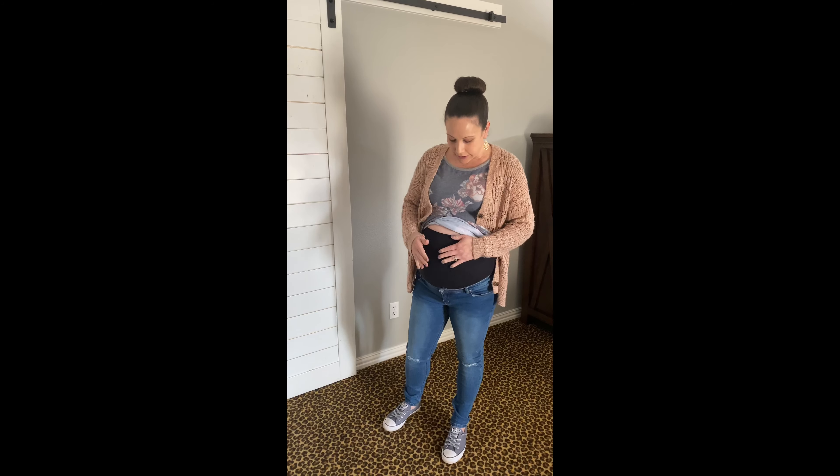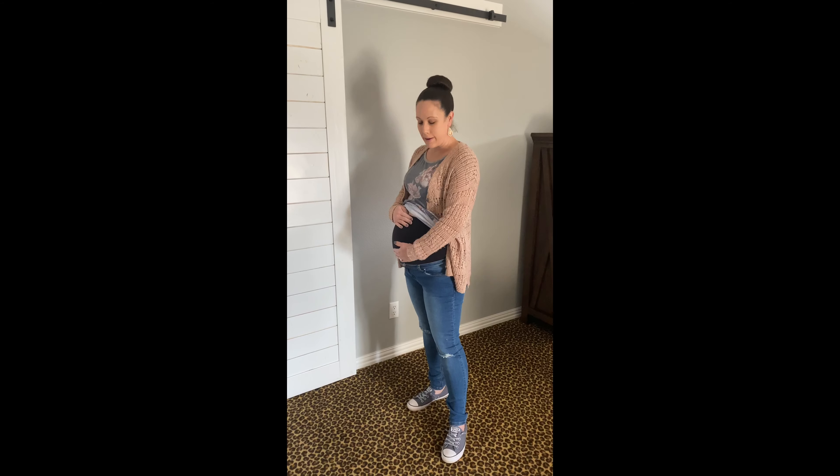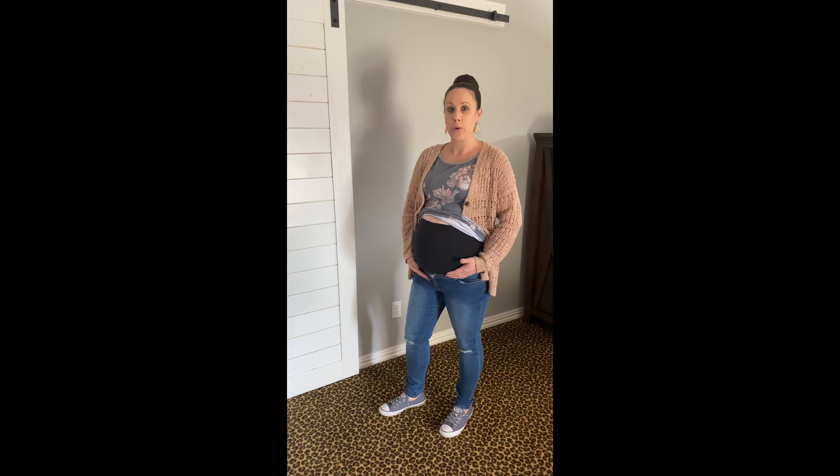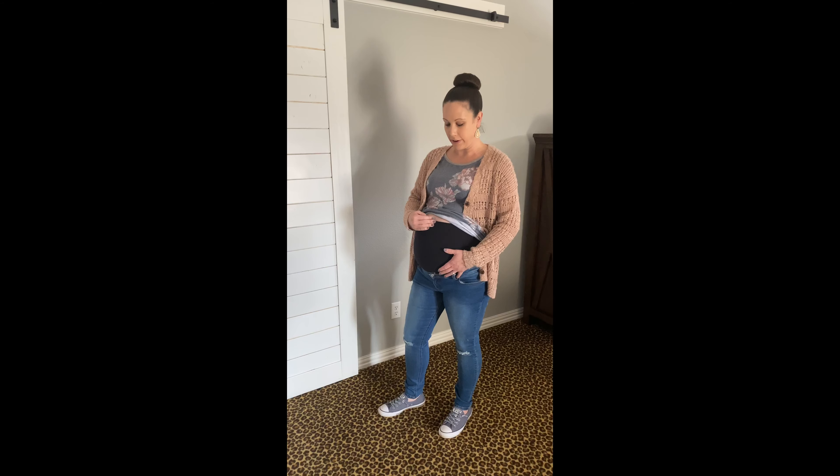This style is the Santa Monica style jean and as you can see it's an above-the-bump band. Prego Leggings also makes a below-the-bump band but I prefer the panel that goes above — it's just more comfortable for me and my body type.